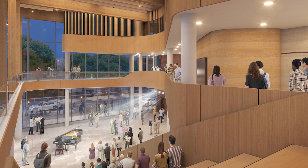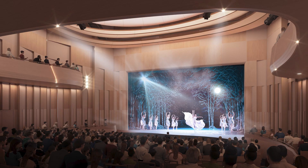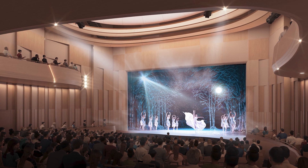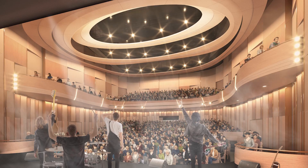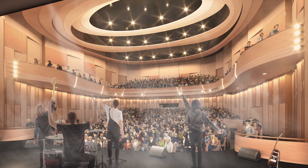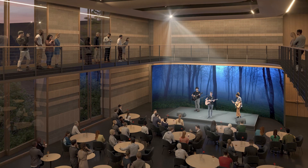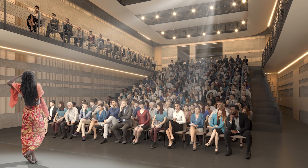Here are some of the key features. Two venues that can accommodate a variety of performance types such as music, dance, theatre, comedy, opera, ballet, and musicals. The larger main hall boasts a generous 850 seats on two levels as well as an orchestra pit. The 300-seat studio theatre will be a flexible, smaller, fully teched venue.